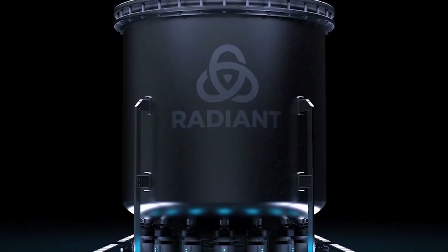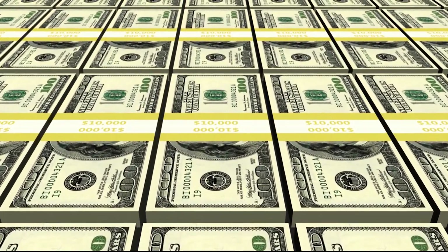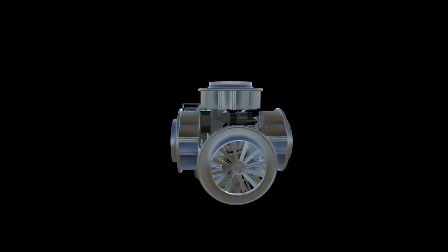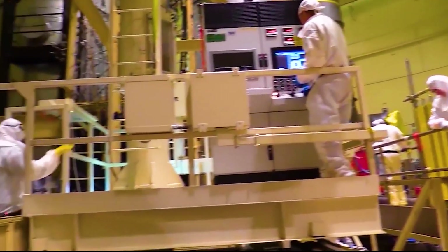Radiant announced last month that it has raised $1.2 million in angel investments to create a mobile power generation system. Nuclear reactors designed by Radiant use helium instead of water to cool, which reduces corrosion, boiling, and contamination risk, which are very dangerous.